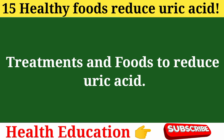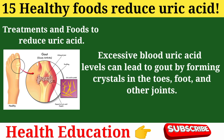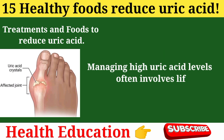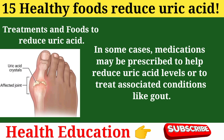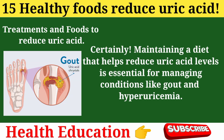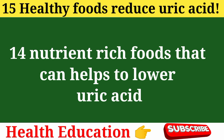Treatments and foods to reduce uric acid: Gout management and uric acid reduction can be achieved with dietary changes, medication, and supplementation. Excessive blood uric acid levels can lead to gout by forming crystals in the toes, foot, and other joints. Managing high uric acid often involves lifestyle changes, such as modifying the diet to avoid purine-rich foods and reducing alcohol intake. In some cases, medications may be prescribed. Maintaining a diet that helps reduce uric acid levels is essential for managing conditions like gout and hyperuricemia.